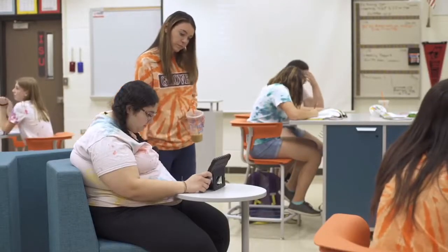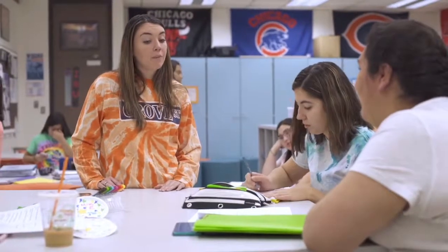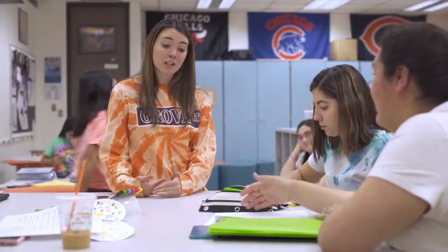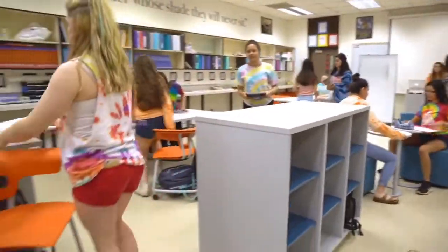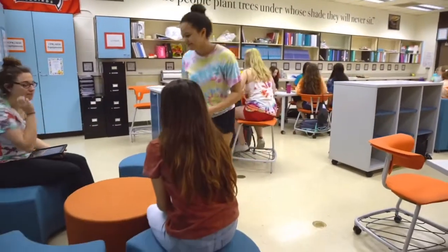Part of my observation requirements is seeing younger teachers about four times a year. I observed her in a very traditional classroom last year and at the start of this year, and then in the new classroom — and she had more movement than I've ever seen in the previous three observations. The new classroom encourages movement amongst teachers and students, and that encouragement really brightened her teaching style.